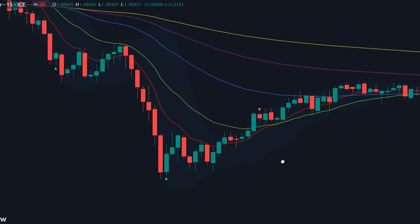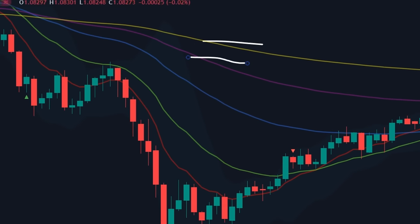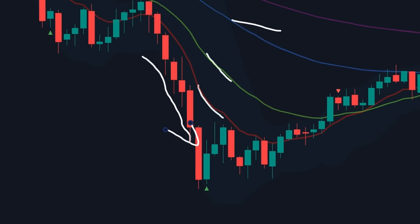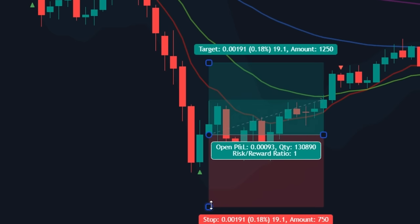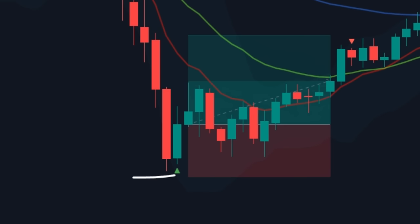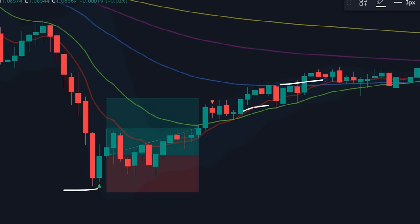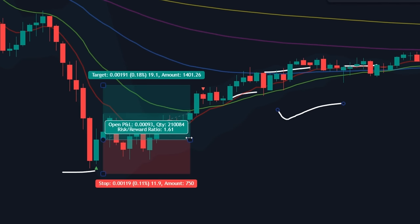Here's an example. These EMA lines have a nice gap between them and the market is already below them. We'll wait for our signal. Once it has appeared, simply execute a trade on this candle. Mark your stop loss near the low of the previous candle. Exit trade when the market touches any of the EMA lines. Easy trade.